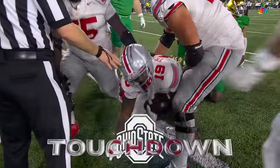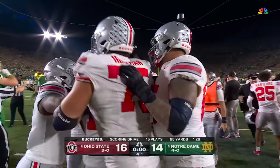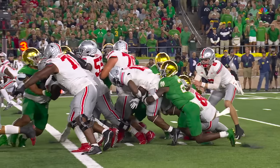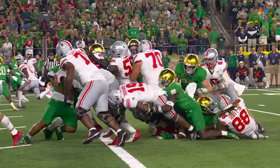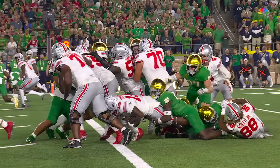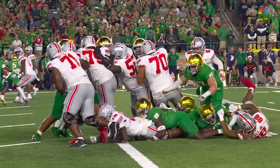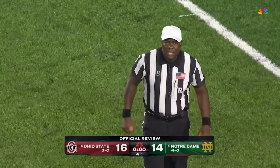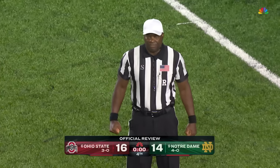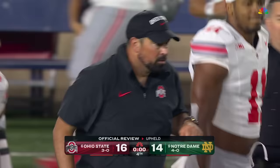They walk it off at Notre Dame Stadium. The fans here believe that he was short. Did he get it over that goal line with one second on the clock? It looks like the football is right there even with the goal line. After a review, the ruling of a touchdown is confirmed. However, we will have one second left on the game clock — an untimed down and then a kickoff.